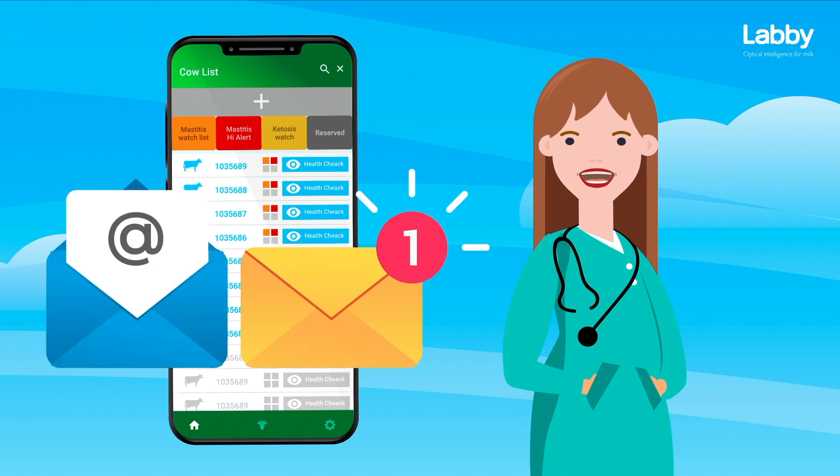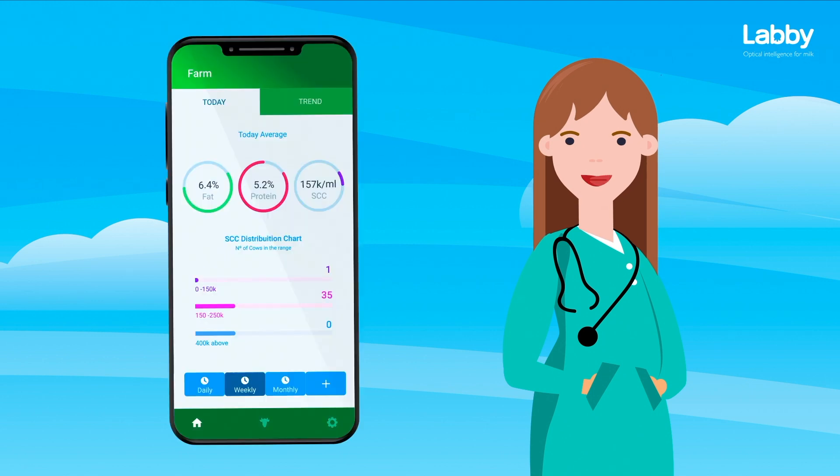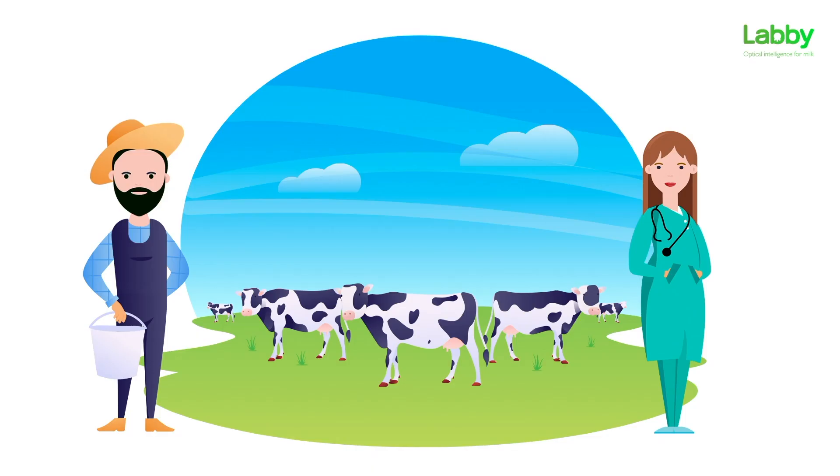The milk performance trend data lets me spot any deviation in the past weeks and months, so it helps me connect the dots between farm operation protocols and animal health. With Labby, I have peace of mind knowing my animals are happy and healthy. Happy cows and better milk.